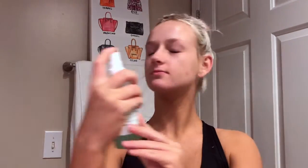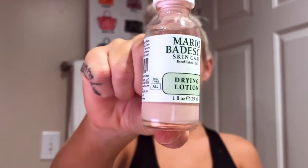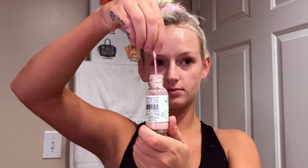Next I'll be using my Mario Badescu facial spray and I'm going to spray that all over my face. Now enjoy all my breakouts at the moment — do not know where they came from, but they were not invited to this party! I'm going to be using my Mario Badescu Drying Lotion and I will just be using a q-tip to apply that.